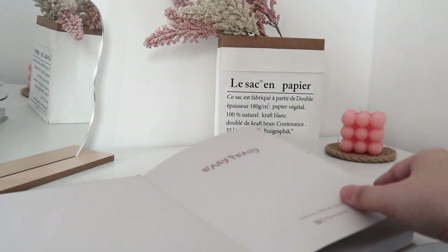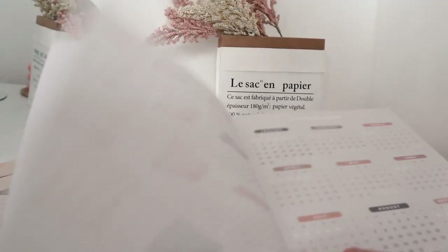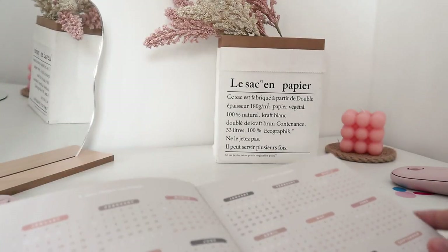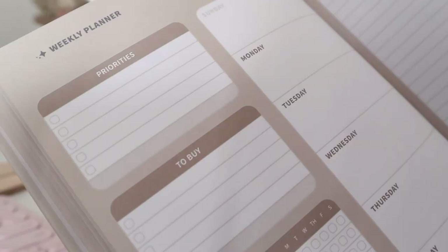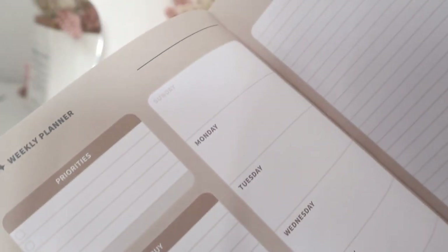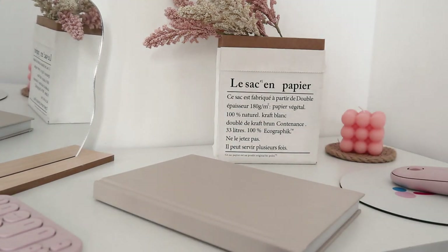Since we're already talking about stationeries, I also picked up this Easy Peasy Planner. I love the color, and inside I'm able to put weekly plans, priorities, what to buy, daily tasks. There's also a portion where you can write your bills and your expenses, which is super helpful for me to remember my due dates for the month. I've been loving it and the quality is so good — it's just worth the 599 pesos that you will spend.